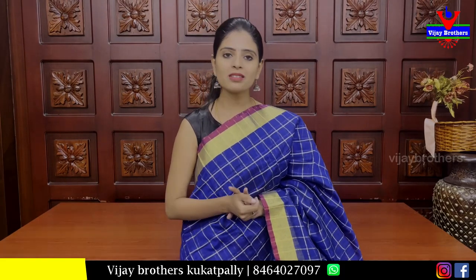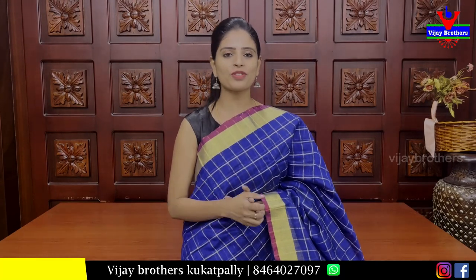We have 3 varieties to choose from. You can make a purchase. Take a screenshot. There is a link in the description box and a link to the website to purchase. If you are in Hyderabad, you can do a store visit. Next time, I will see you in Hyderabad. Until then, keep smiling. Take care. Bye bye.